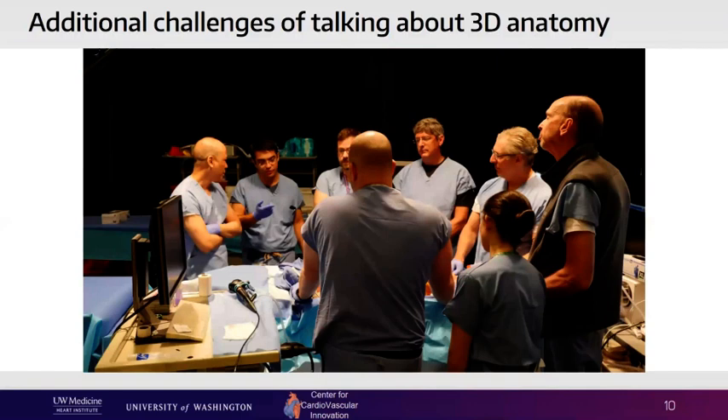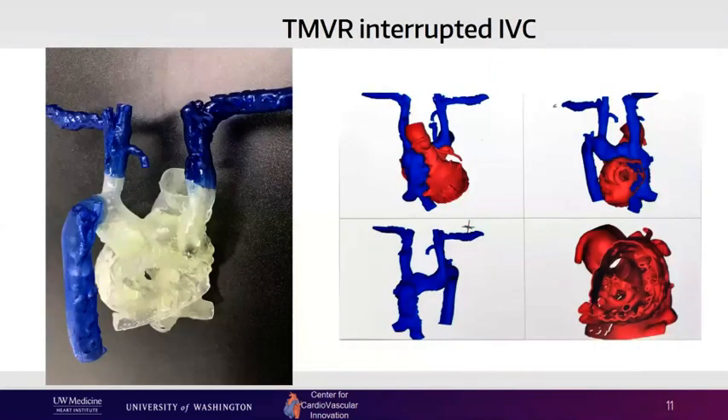Several of our early cases were not simple. This is an example of two-dimensional imaging translated into three dimensions. This patient had an interrupted IVC, and the target was a mitral valve. We were trying to come up with a pathway for how to deliver a transcatheter mitral valve, how to get there safely. The advantages of having three-dimensional anatomy physically in your hands is that you can rotate it and look at it from the perspective you're interested in, practice along the way, see what catheters to use, what pathways to take, and whether the procedure will be successful.